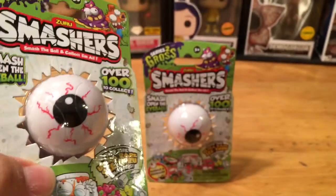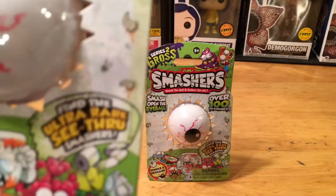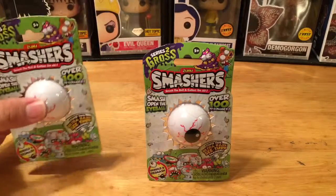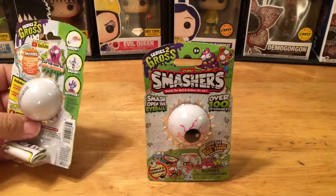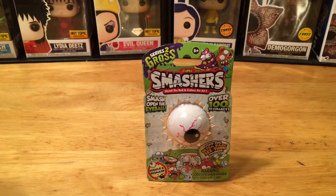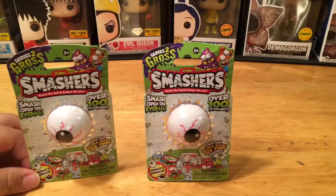It says smash open the eyeball. There are over a hundred to collect, many characters and figures. Find the ultra rare see-through Smashers. I've seen other characters from the series — like gross-out toilet characters — and they've got many playsets. I've seen these at a variety of stores and I've been wanting to try some of these mystery ones.